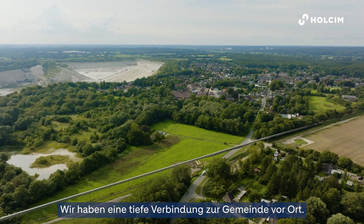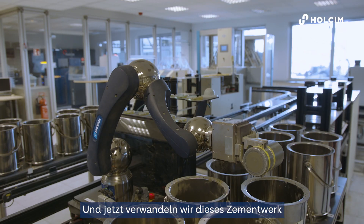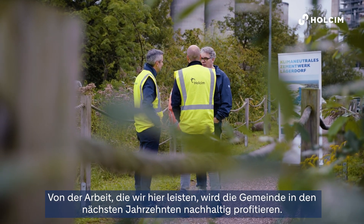We have a deep connection to the community here — it started 160 years ago. It's one of the first cement plants in Germany, and now we have turned this cement plant into one of the most modern, completely net zero cement plants. The work we're doing here means the community will really benefit for the next decades.